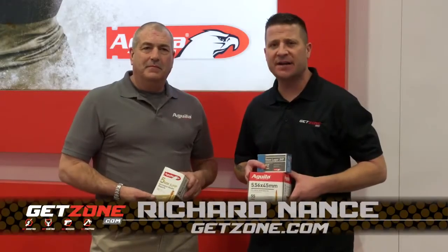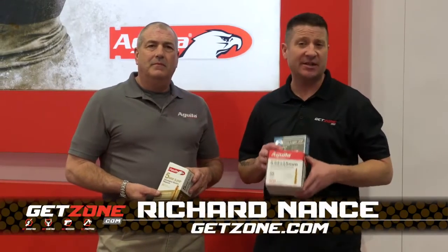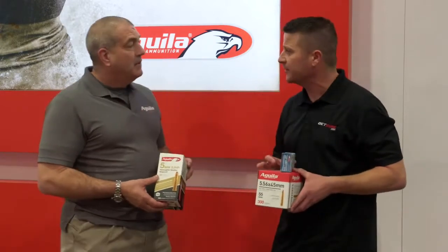Hey guys, Rich Nance with GetZone.com. I'm at the Aguila Ammunition booth with Mark Rettle. Mark, we have some new products here.